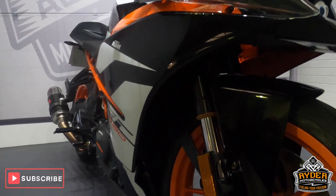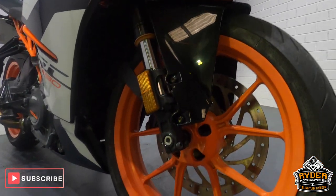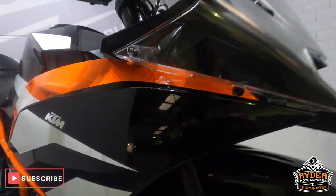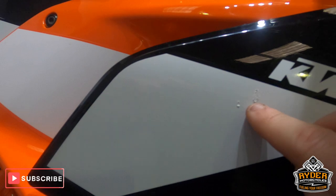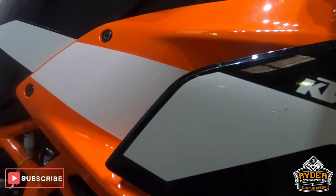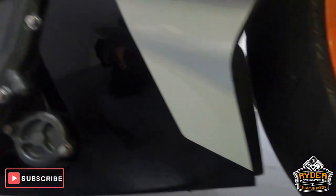Mud guards are nice. That's all the fork legs. Front wheel's in good condition. Right hand panel's good. There are a couple of little marks just in the stickers that have been touched up previously — one there and one there, right next to each other. The rest of that panel's nice, lower down is all good.